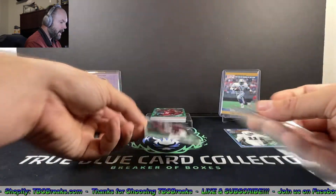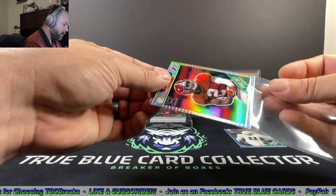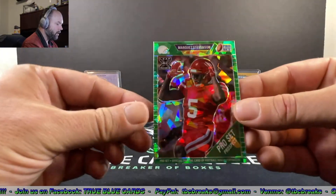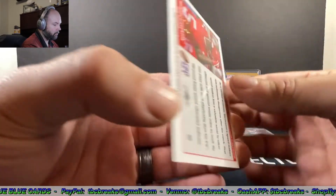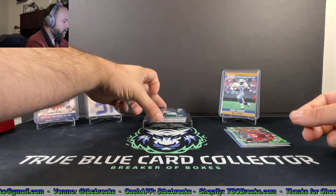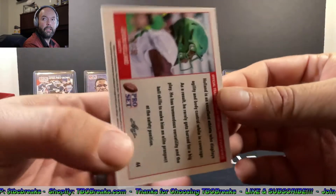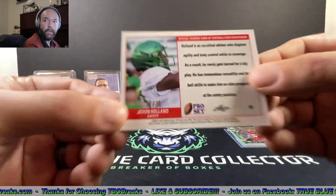These are a thicker stock — like a 55-point stock — so you definitely have to use the thicker card holders when storing these away. Next one, we got a nice looking green cracked ice — Marquez Stevenson. And then Javon Holland, and that one's got some numbers on it: 12 of 50, so a nice short print there.